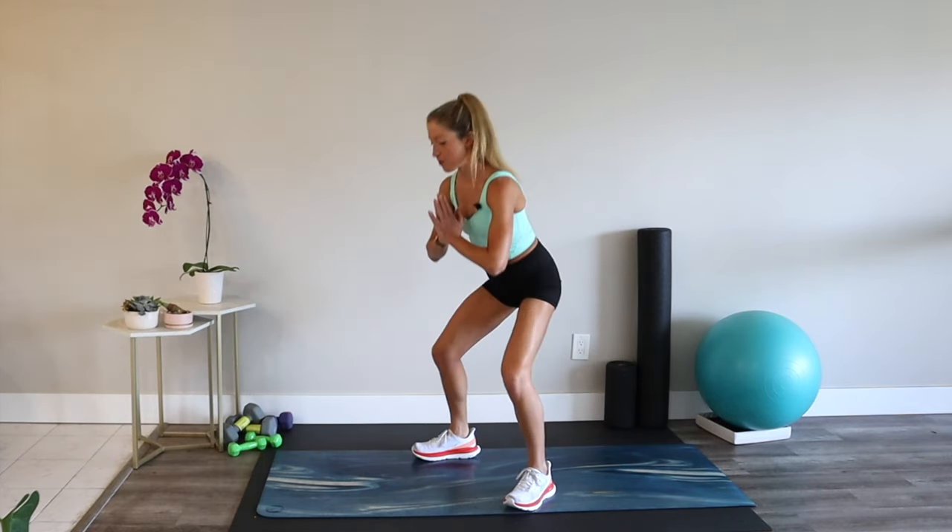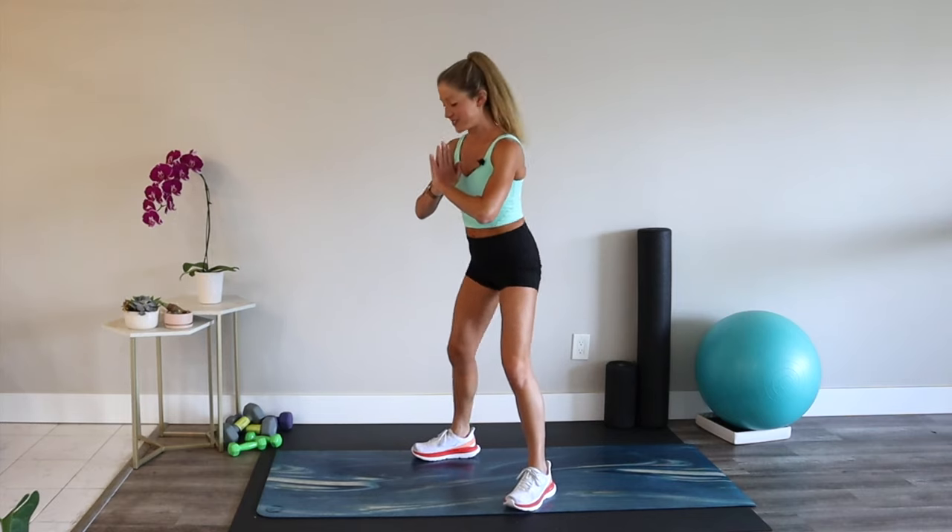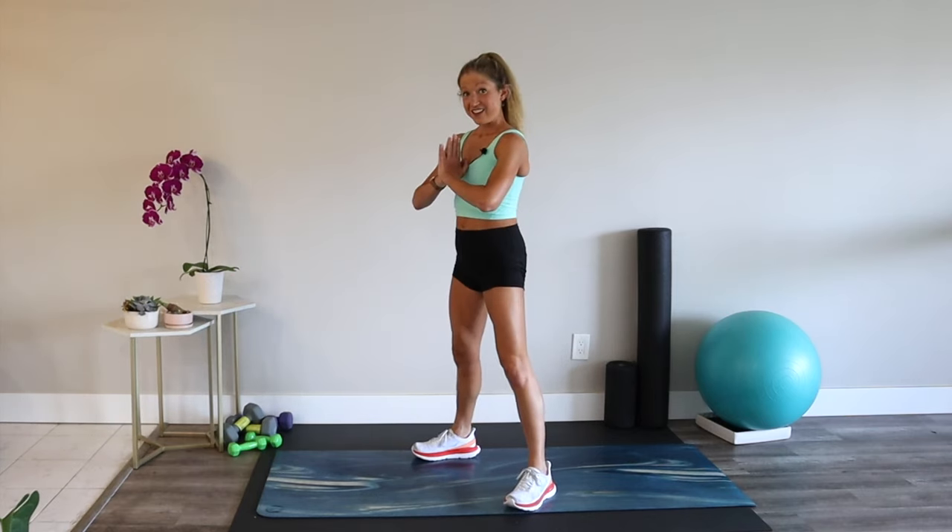This video goes out to all my Patreons who requested more strength workouts. Delivered.